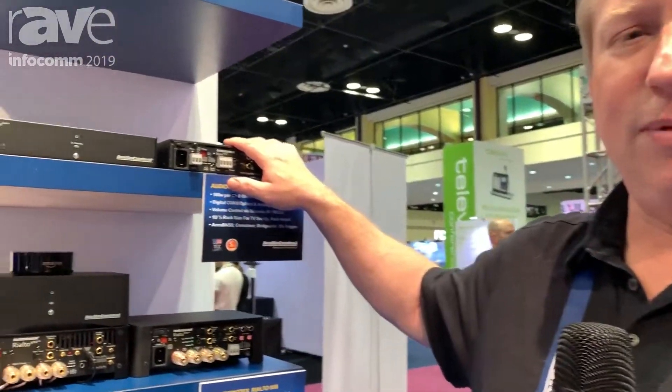Hi, this is Chris Cain from Audio Control. If you're at the Infocom 2019 show, you really need to come by booth 5160 and look at our line of compact zone amplifiers.